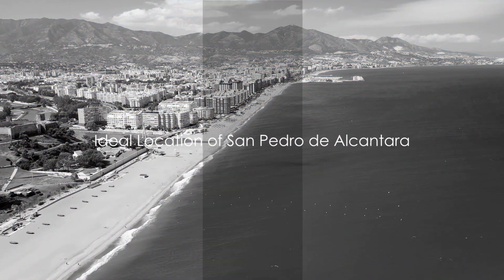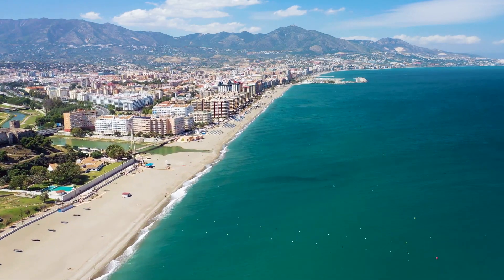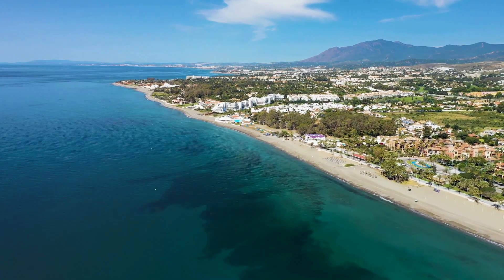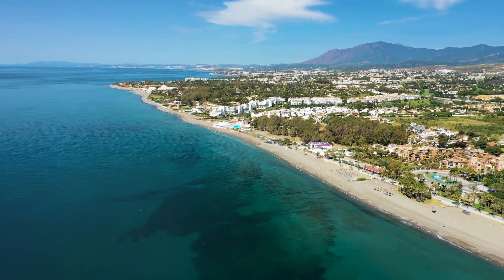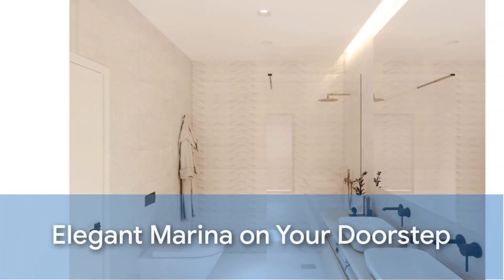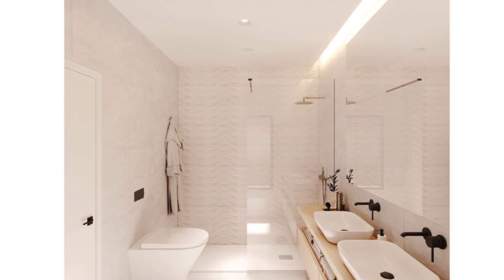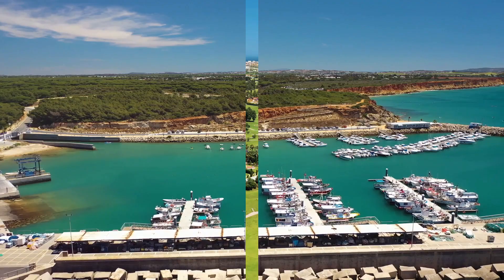Location-wise, it couldn't be more perfect. Nestled in one of the most sought-after areas on the Costa del Sol, the complex is a stone's throw away from some of Spain's best white sand beaches. With elegant marinas, charming fishing ports, and, of course, some of the finest golf courses around, life here is as good as it gets.